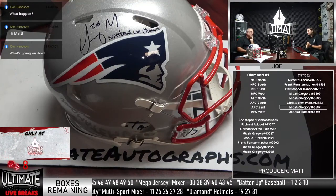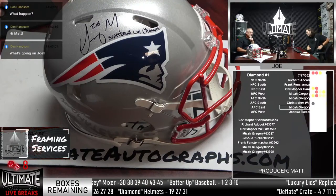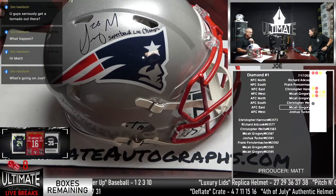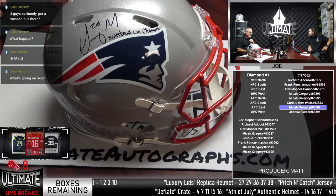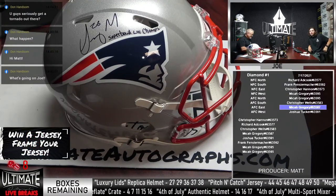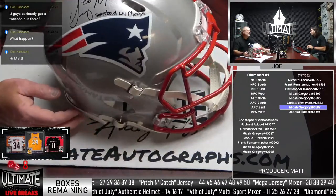I thought for a second it was Brady. Is Brady on a Bucs helmet? It's a Bucs helmet — okay. Micah, fantastic — Sonny Michel. There was no tornado — he was making a joke. We're okay. They had a tornado a couple days ago in the area — that's why he's saying that. Don's on the East Coast, right? That's real — I didn't hear about that. I think it was the Buffalo area, maybe.